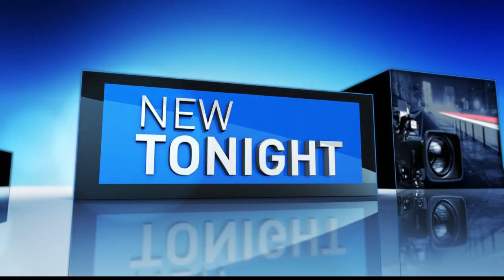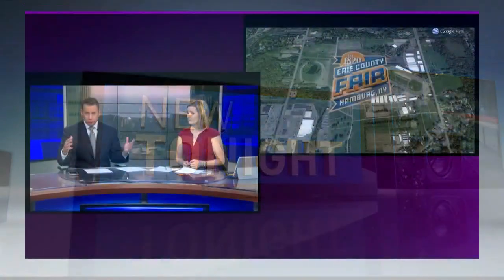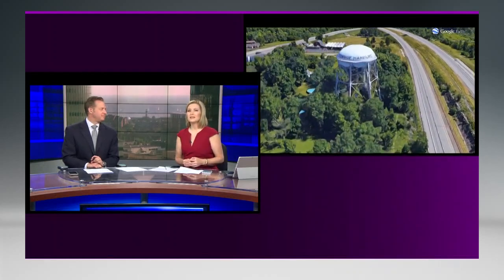There's a renewed effort to jazz up an old water tower in the town that claims to be the birthplace of the first hamburger. Of course, we're talking about the town of Hamburg and the water tower, which sits just north of the Erie County Fair. It's easy to spot if you're traveling along the thruway. And as we hear from Channel 2's Dave McKinley, some believe this could be a rare opportunity to get something well done.